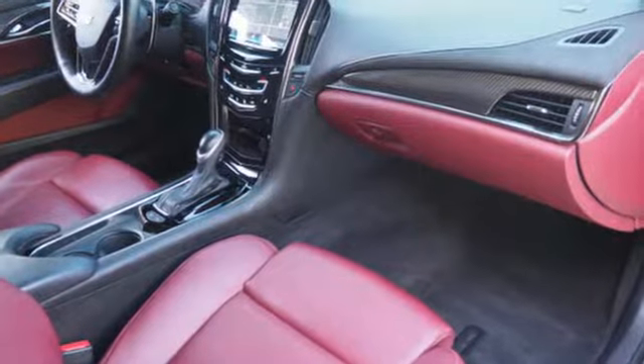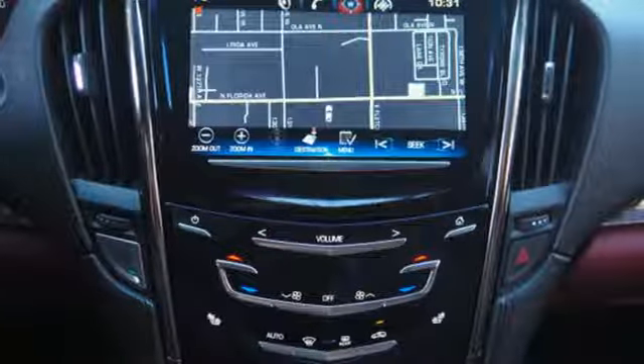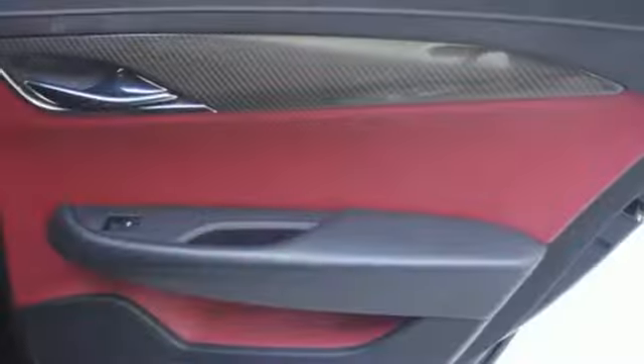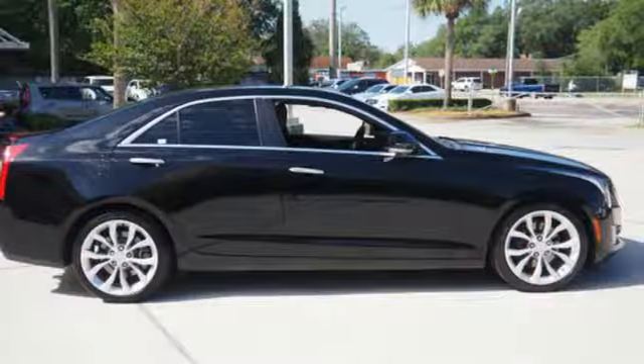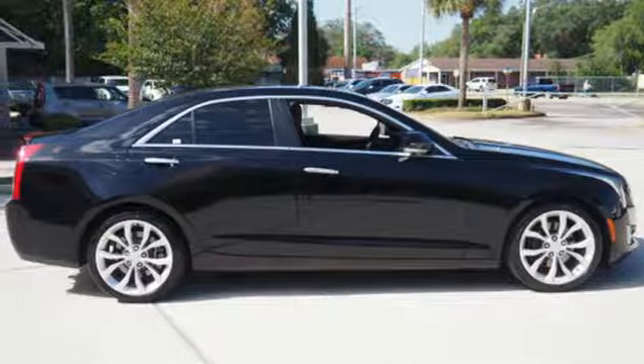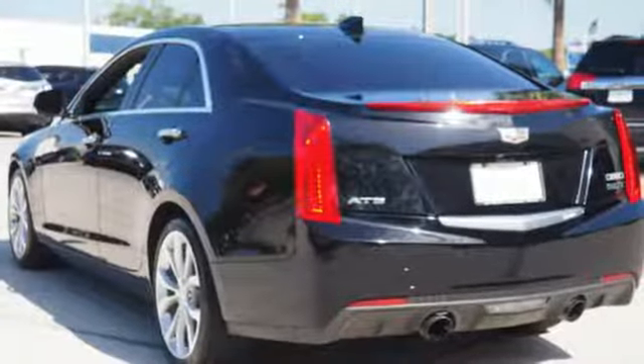It has a finely handcrafted interior that is absolutely breathtaking and packed with features including climate control, Bluetooth wireless, paddle shifters, Bose Premium Sound, and OnStar with 4G, LTE and Wi-Fi capability.